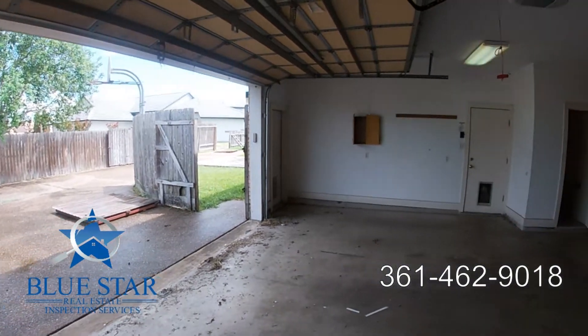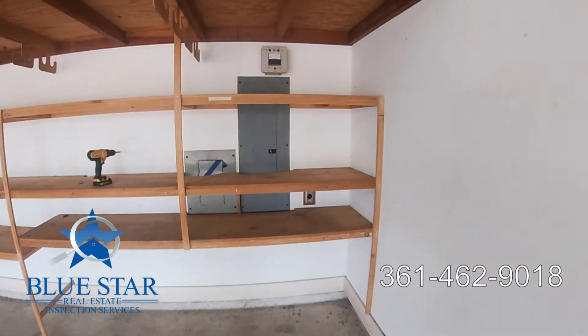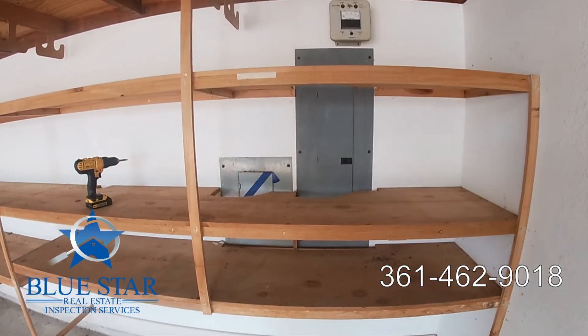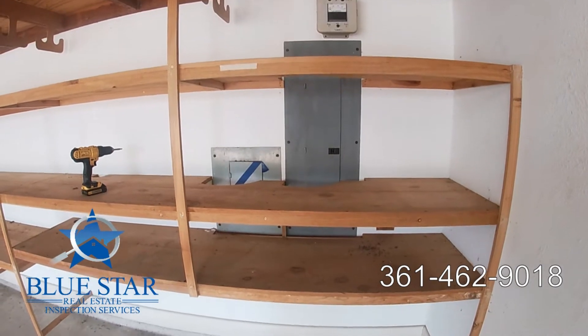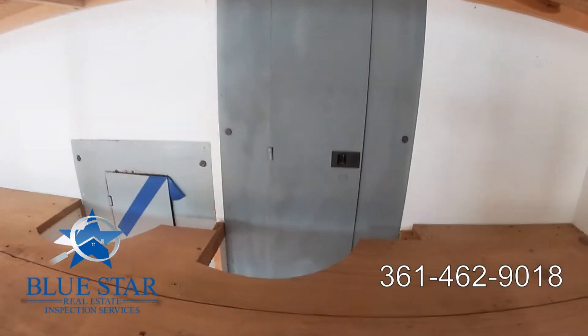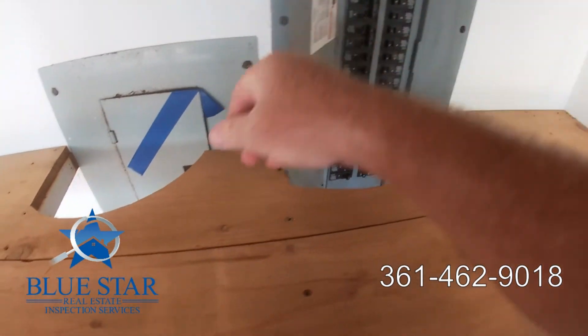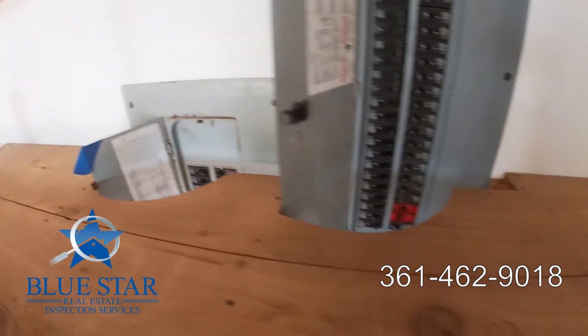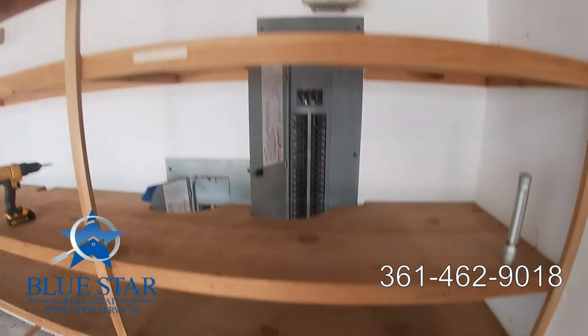Here we are in the garage of this house. It's a pretty nice house, but the electrical panels are behind some shelving here. Now the homeowner has made accommodations to be able to open up the panel.